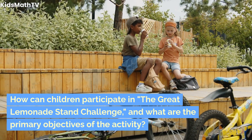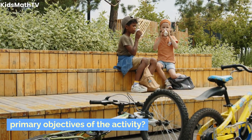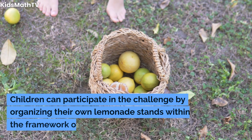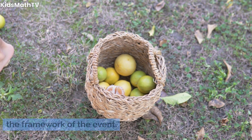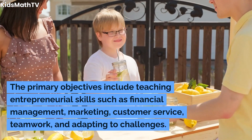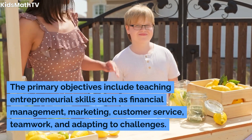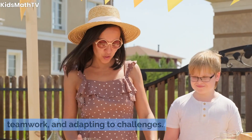How can children participate in the Great Lemonade Stand Challenge, and what are the primary objectives of the activity? Children can participate by organizing their own lemonade stands within the framework of the event. The primary objectives include teaching entrepreneurial skills such as financial management, marketing, customer service, teamwork, and adapting to challenges.